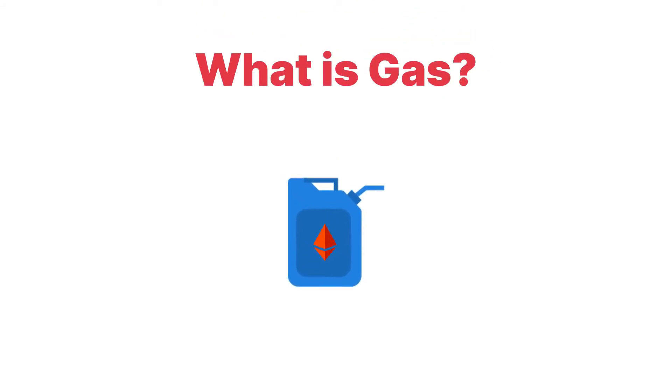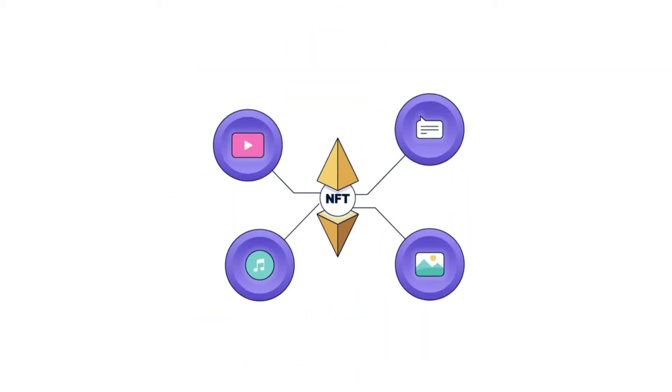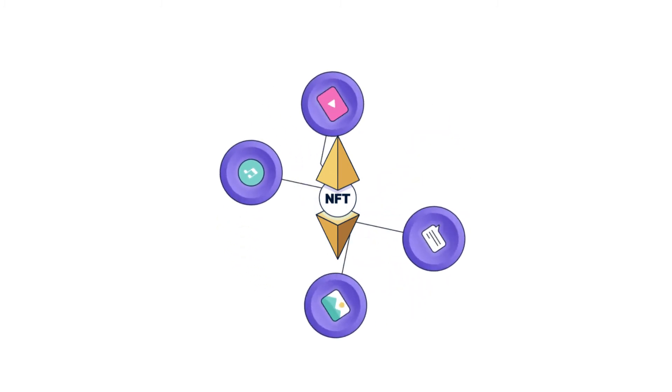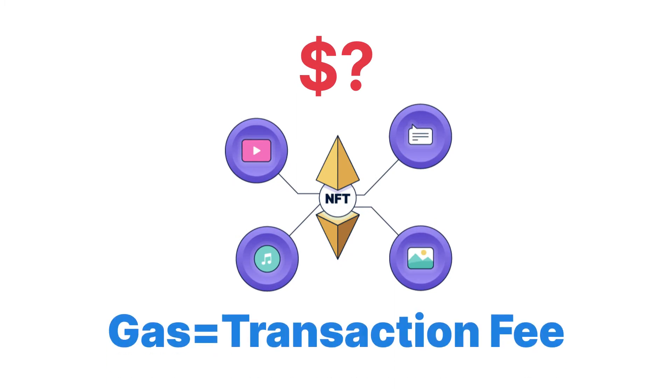To run your car you need fuel. To run an application on Ethereum you need gas. Gas refers to the unit that measures the amount of computational effort required to execute specific operations on the Ethereum network. Since each Ethereum transaction requires computational resources to execute, each transaction requires a fee. Gas refers to the fee required to conduct a transaction on Ethereum successfully.